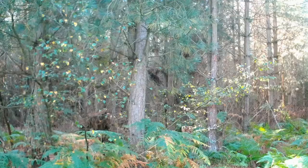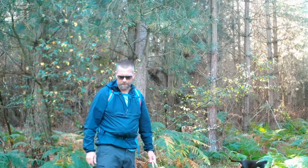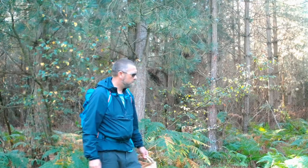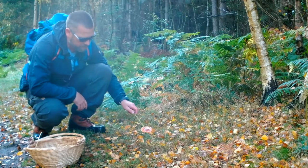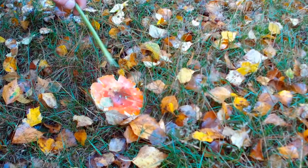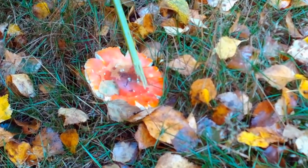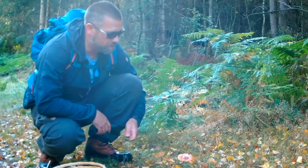I think we're going to fail today — I can't see anything at all. But we've got a fly agaric that's come up here. It's split around the outsides, which is normally a sign that it's too dry for the fungi to be growing properly.